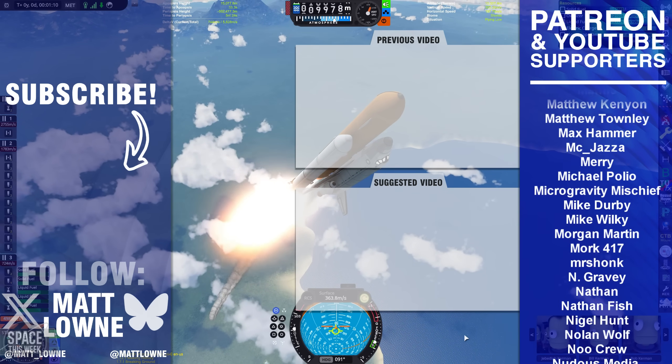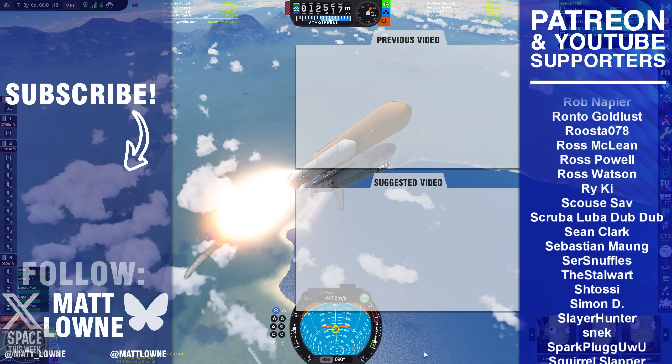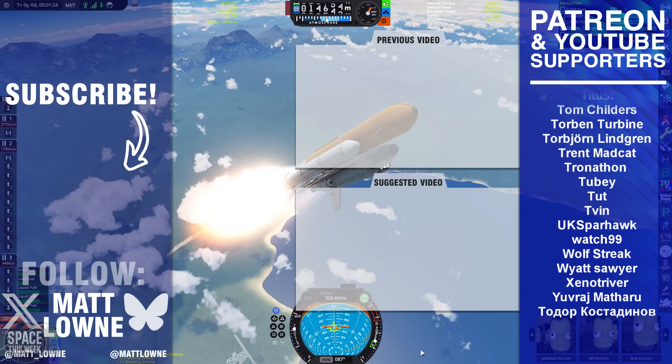I hope you enjoyed today's instalment of Space This Week. Thank you so much for watching, and I'll see you in the next one — or on BlueSky, where I'm posting regularly.